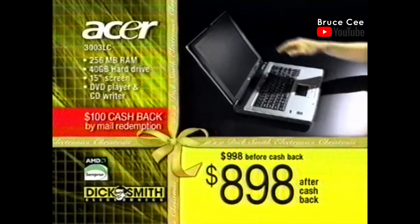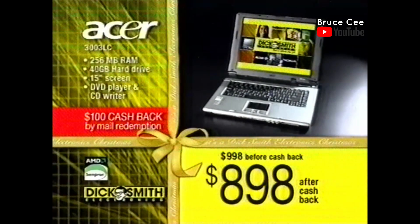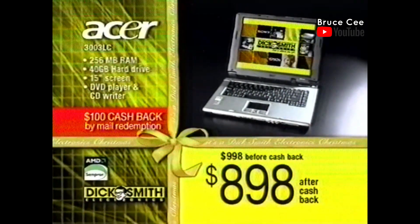Like this Asa 3003LC notebook with a powerful Sempron 3000 Plus processor, 256MB RAM, 40GB hard drive, combo DVD player and CD writer — now just $898 after cashback.